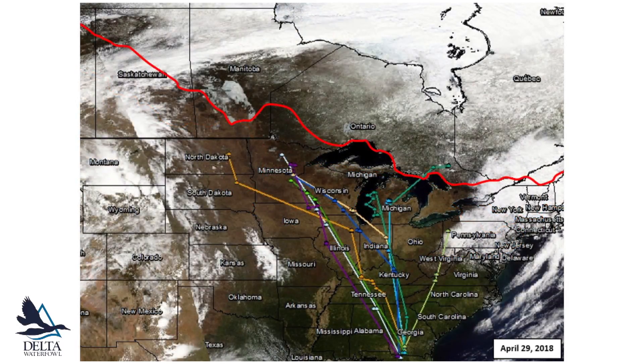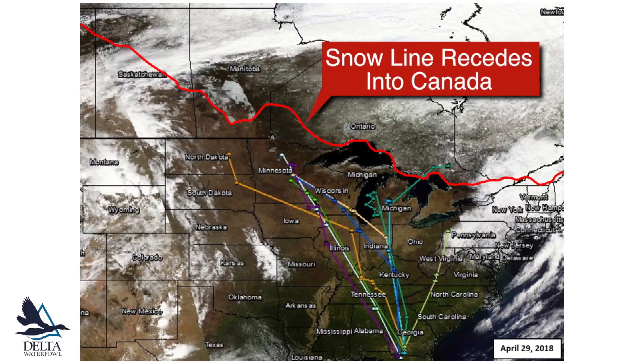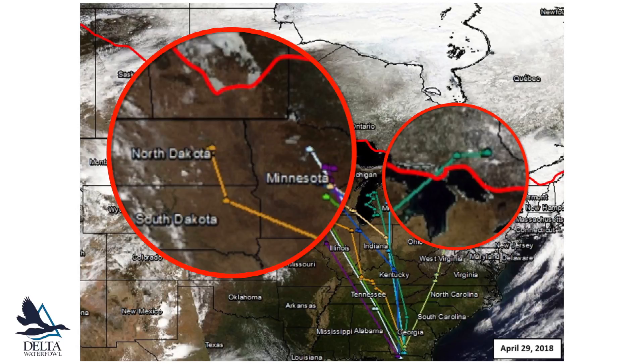Just nine days later, at the end of April, temperatures warmed up and the snow line receded up into Canada. You can see that our ringnecks may have responded to increased resource availability by migrating further into North Dakota, Minnesota, and Ontario.